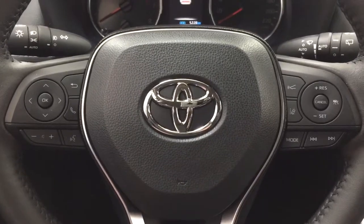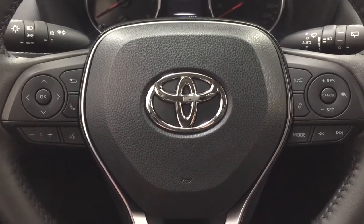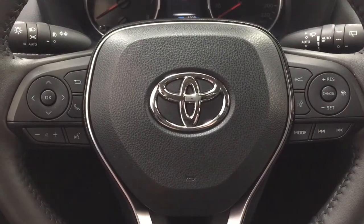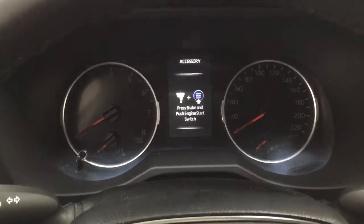A couple of the controls you'll see on the steering wheel include your scroll function, Bluetooth connectivity, volume control, voice recognition, lane departure alert, cruise control, mode select, and seek function. You also have the push button start — all you have to do is put your foot on the brake, hit the push button, and it will start up for you automatically.